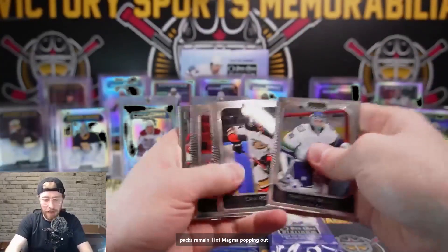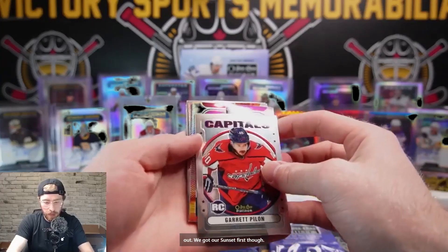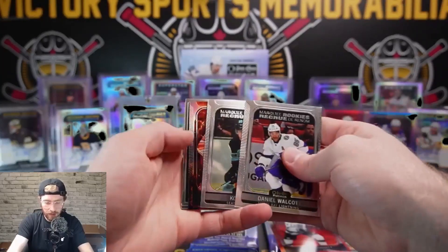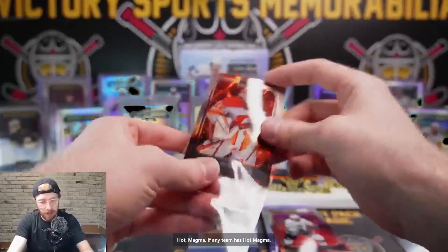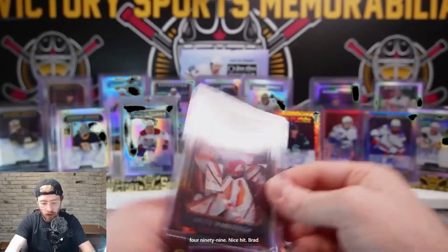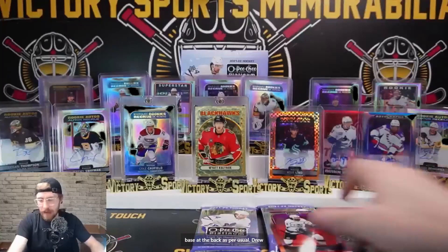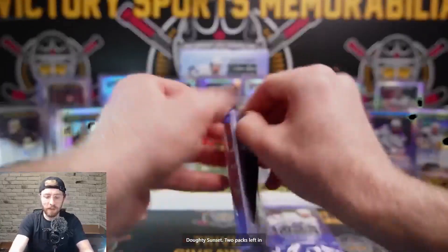Three packs remain - hot magma popping out the top. We got our sunset first: Garrett Pilon retro, sunset Drew Doughty, Walcott, Lind, and our Jacob Markstrom. Hot magma - if any team has hot magma it's the Flames. 54 out of 499 - nice hit! Brad Marchant Photo Driven and three base at the back. Drew Doughty sunset, two packs left in this one.